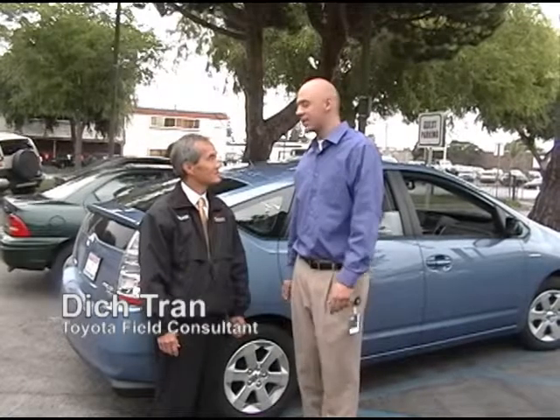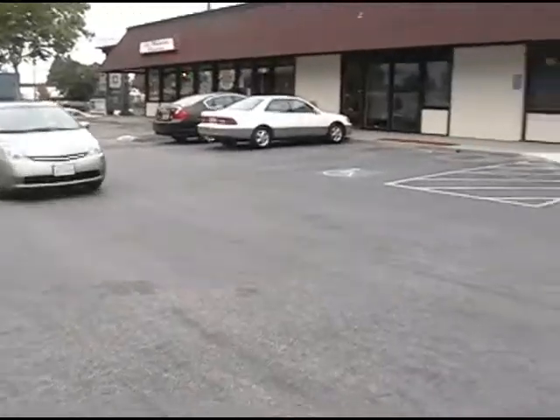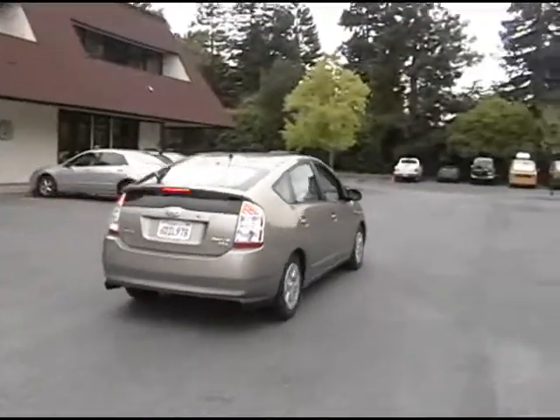Today we're here with Dick Tran at Magnusons Toyota. He's going to show us around, show us the hybrid car, specifically the Prius, and let us know what it's all about.